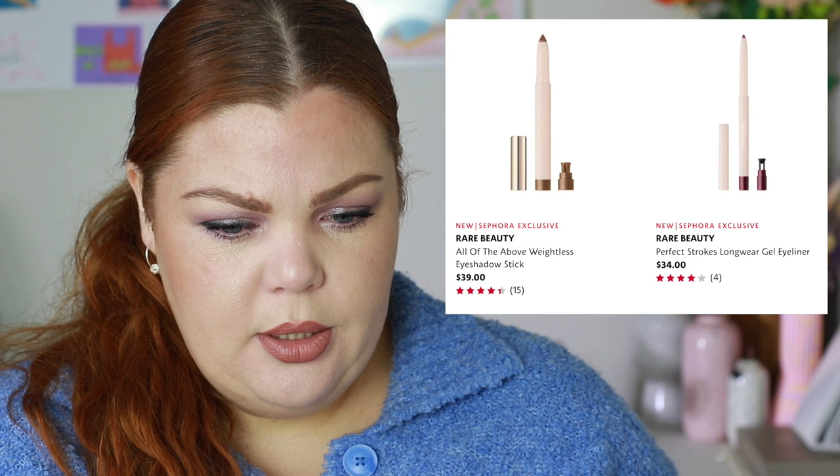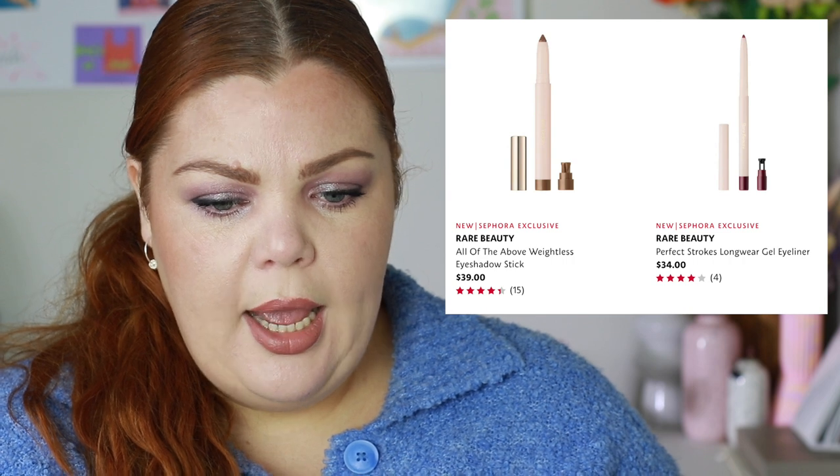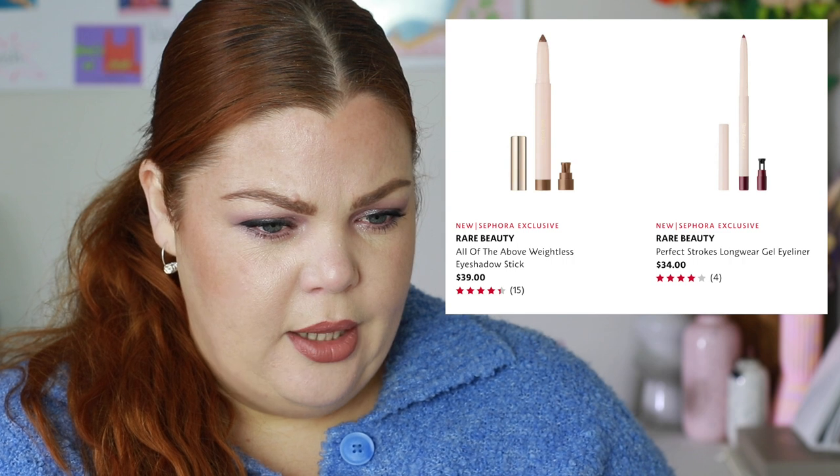Rare Beauty has two new eye products: the All of the Above Weightless Eyeshadow Stick and the Perfect Strokes Long-Wear Gel Eyeliner, with six shades of the eyeshadow stick — all shimmery, so I'm not really interested. For me it's Laura Mercier all day every day. They've reissued their matte eyeshadow stick and I'll be purchasing the Au Naturel shade — it's the best eyeshadow stick I've ever used for my hooded, oily eyelids. It actually stays.